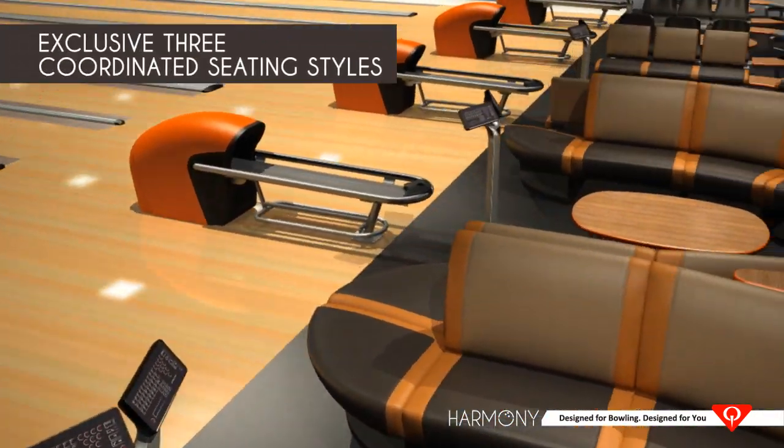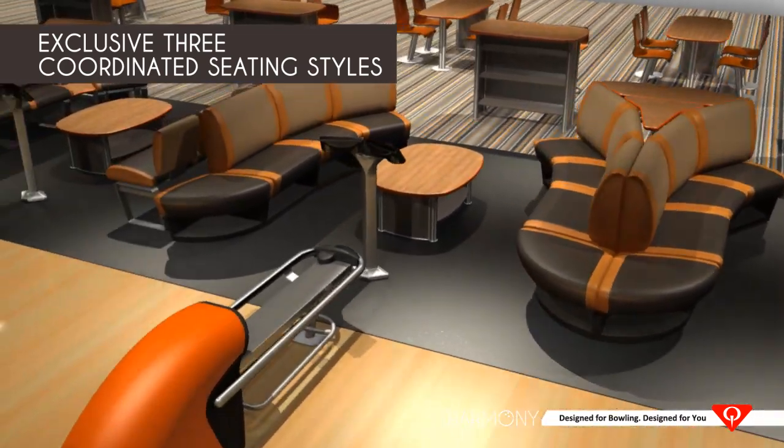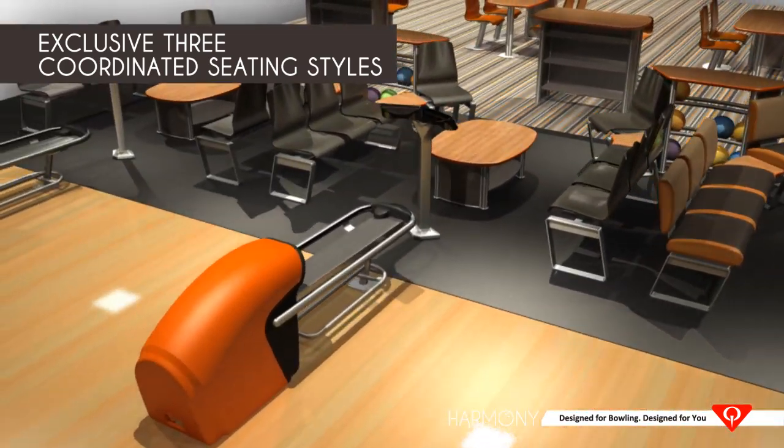Only Harmony offers three coordinated seating styles: the Infinity, Synergy, and Energy Collections. Let's take a closer look.